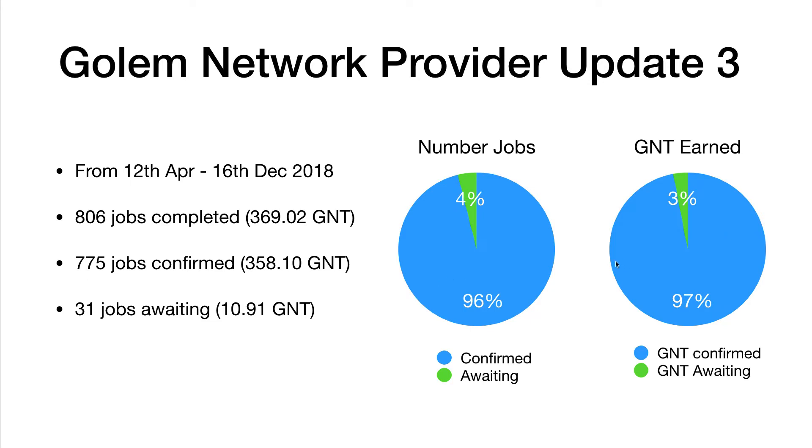If we have a look at this, it's a really healthy-looking graph now. Of the 806 jobs between the 12th of April and the 16th of December, we earned 369.02 GNT. 775 jobs have now confirmed and only 31 jobs are still awaiting — so just 4% of jobs are still awaiting, a tiny amount. If the software had started with even up to 10–20% of jobs outstanding, I think people would not have had an issue at all. The really good news is 96% of jobs have now been paid and 97% of the GNT earned has been received.